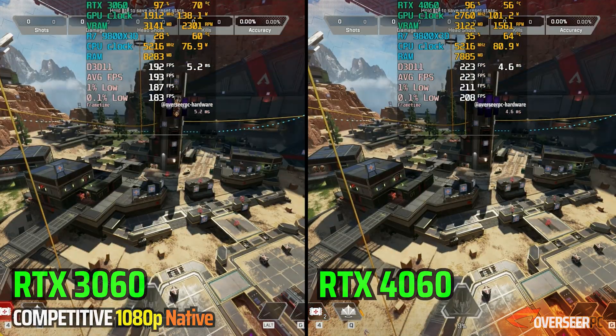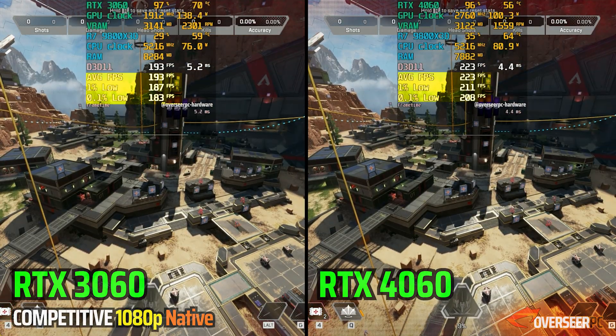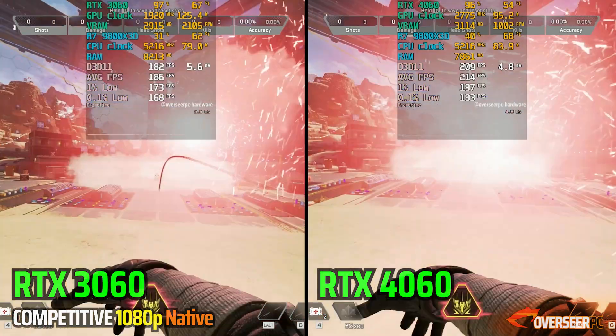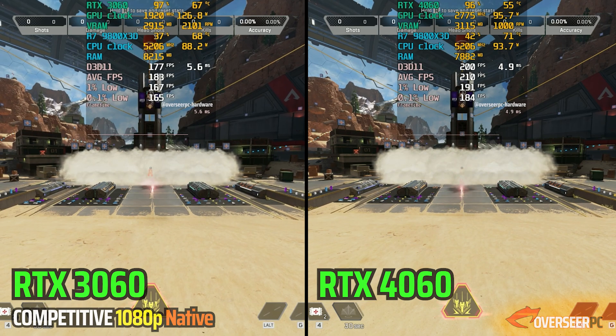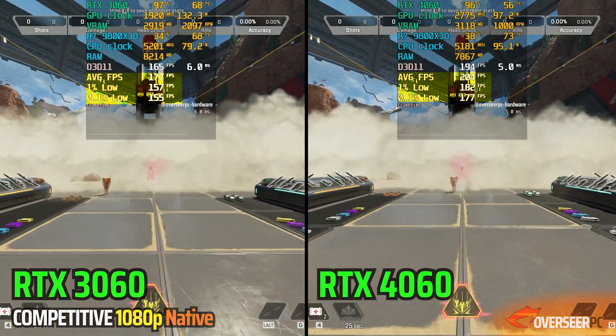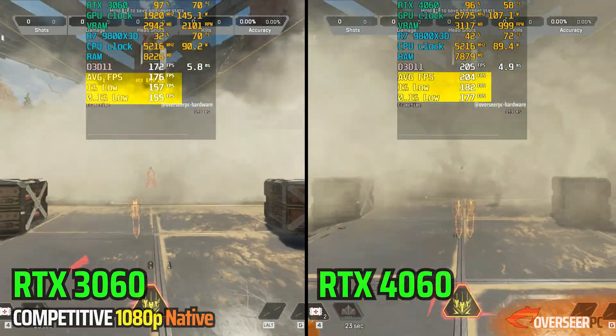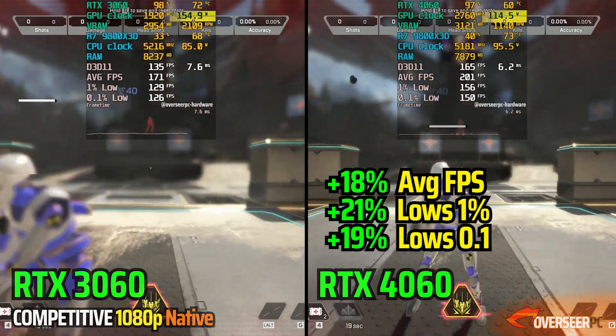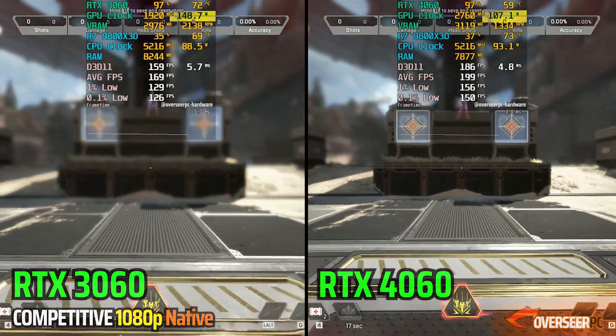In Apex Legends, when there's nothing happening, we are getting a sizable lead once again with our RTX 4060. When we move on to our explosions benchmark, it is also very clear that we are getting better stability with the RTX 4060. One thing worth mentioning — the RTX 4060's strength is definitely its power efficiency.